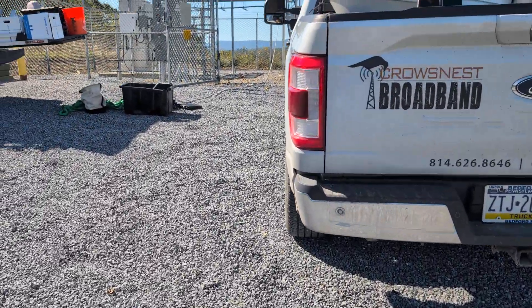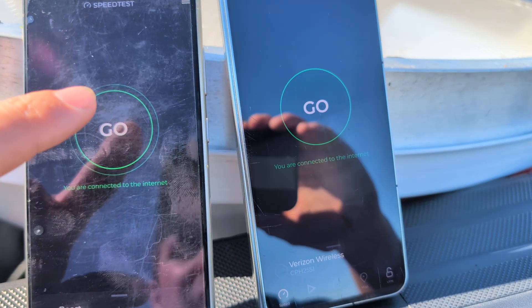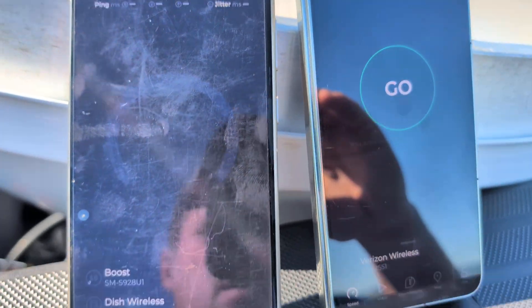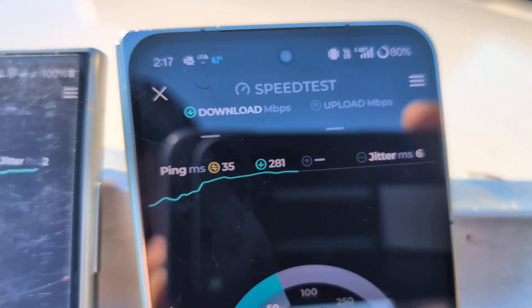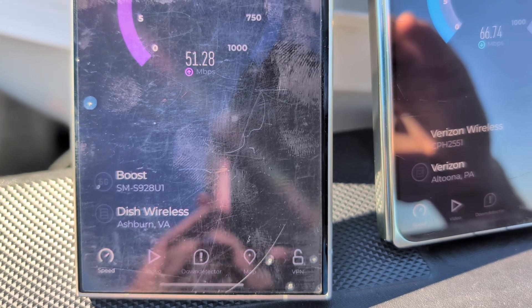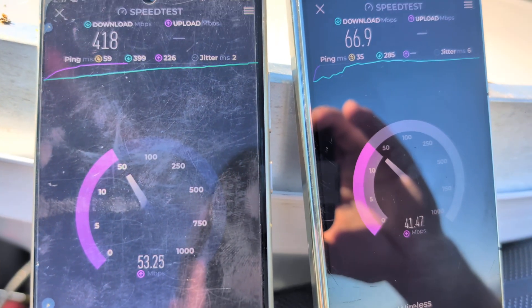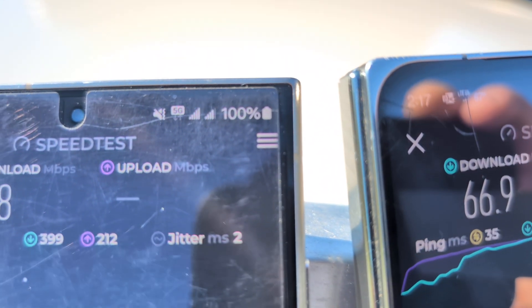That way, if you don't want to watch the tower tour, you don't need to. Let me get my phones unlocked here. We have the S24 Ultra on native Dish, and we've got the OnePlus Open on Verizon. Verizon with LTE only. And we've got native Dish here — you can see Boost, Dish Wireless server. Dish is doing really good: 418 down, 53 up. You can see the 5G icon on there.